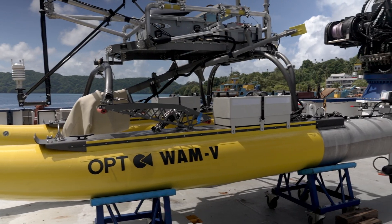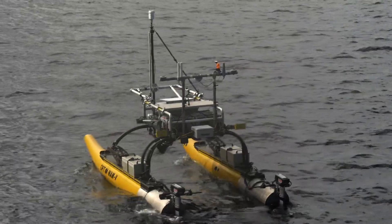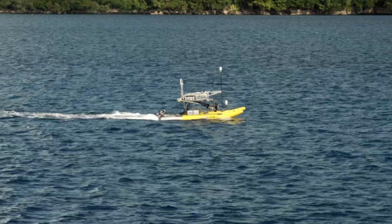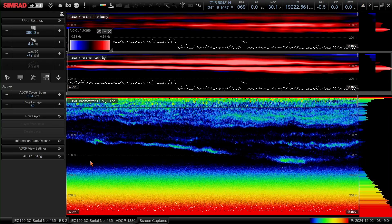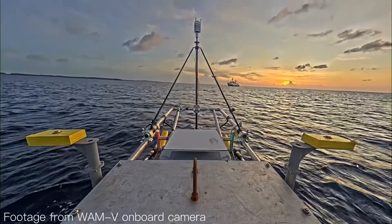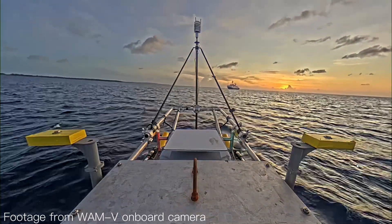Last but certainly not least, we have the Wham V16 USB — another uncrewed vehicle that is super maneuverable, so we can send it close to the islands and around reefs to get detailed readings on phytoplankton and biomass abundance to water movement. This data is crucial for mapping how nutrients are distributed and where they go after they're upwelled near the islands.